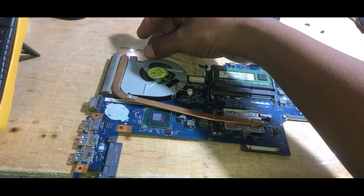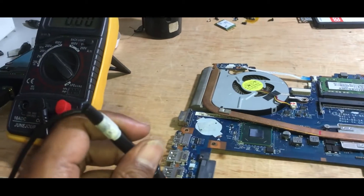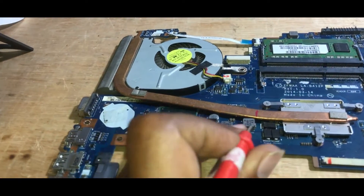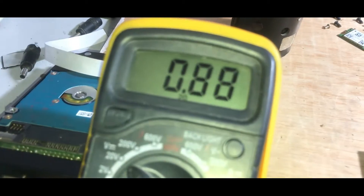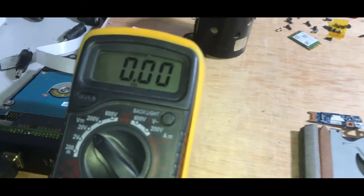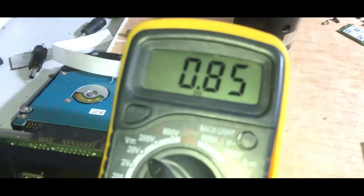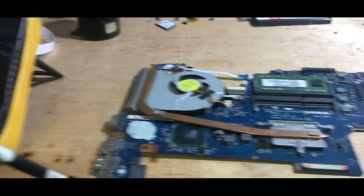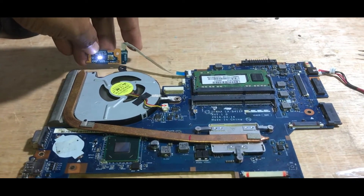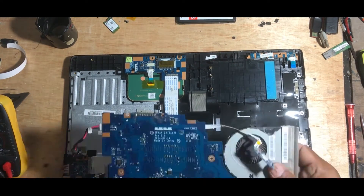So we can conclude that the cause is the chipset that we heated earlier. This indicates a problem with the internal chipset. Although this motherboard can work now, it is highly likely that it will fail again in a few days. We will now try to install the supporting devices to test it.